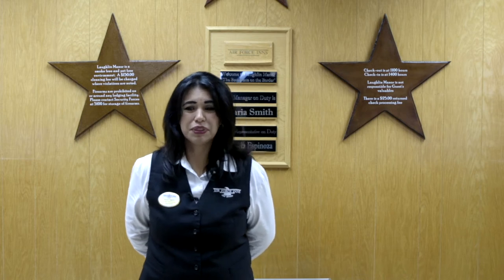Hi, my name is Maria Smith. I am the guest service manager here at Laughlin Manor. When you start your student pilot training, here are some things that you can expect.